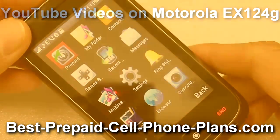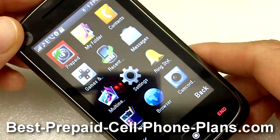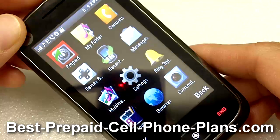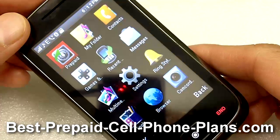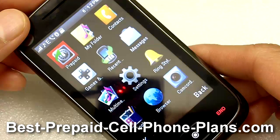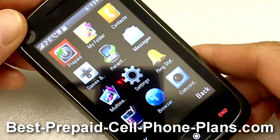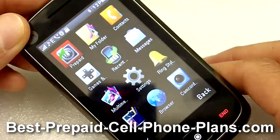Hey, this is Shambhu from Best Prepaid Cell Phone Plans. Today we will take a quick look at whether it's possible to view YouTube videos on the Motorola EX124G. I'm making this as a response to a question I got about this phone. I did a little research and found out that there is one way you can do it, although this phone is not advertised as being able to view YouTube videos.